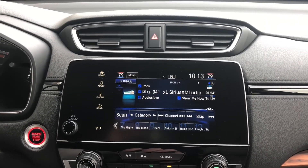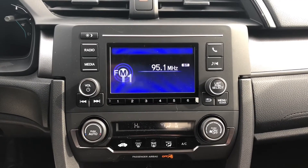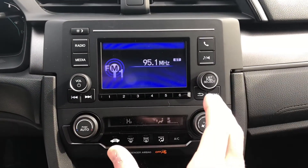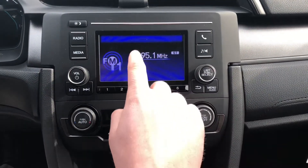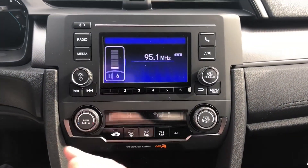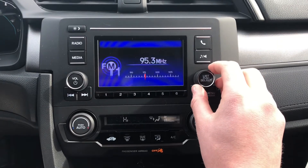Let's go check out a base model and see what that looks like too. Here we are in a 2019 Civic Hatchback LX — it's going to be your base model. As you're going to notice, the screen is going to be a little different. You're going to have a 5-inch display screen, and it's not going to be a touch-sensitive screen — you're going to have physical buttons. You've got your volume button, your power button, and your tuner right here to find the radio stations you're looking for.